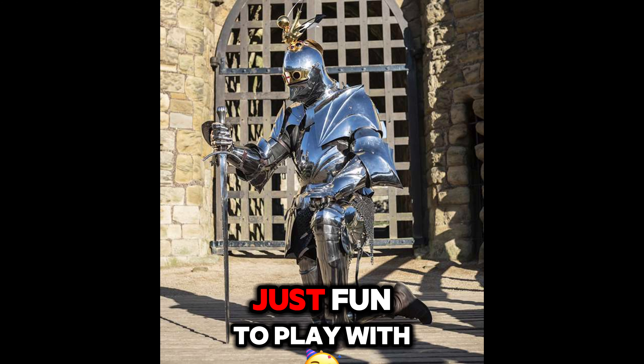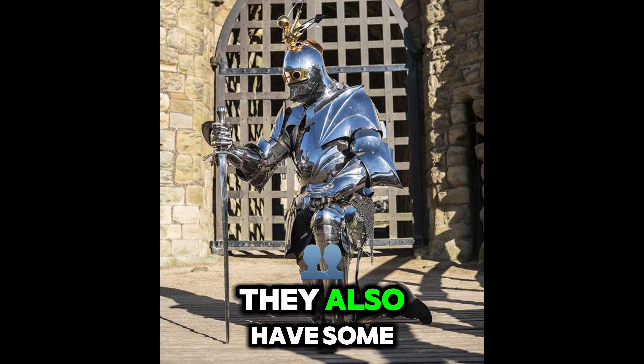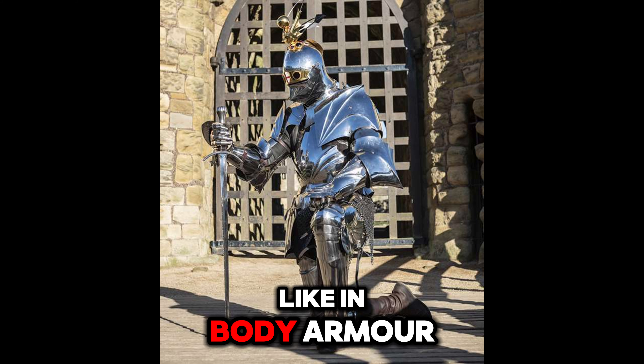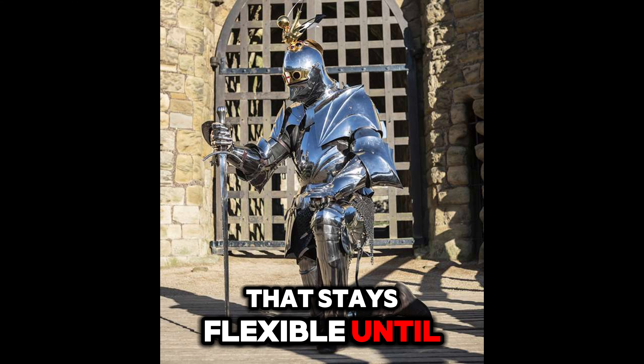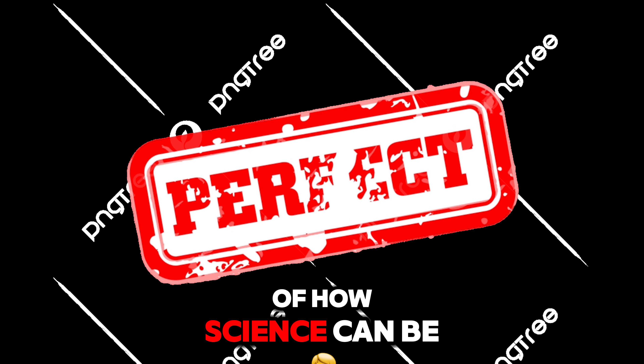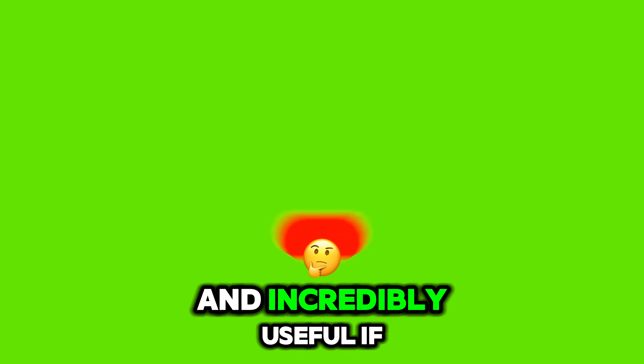Non-Newtonian fluids aren't just fun to play with. They also have some cool real-world applications, like in body armour that stays flexible until it needs to harden on impact. It's a perfect example of how science can be both fun and incredibly useful.